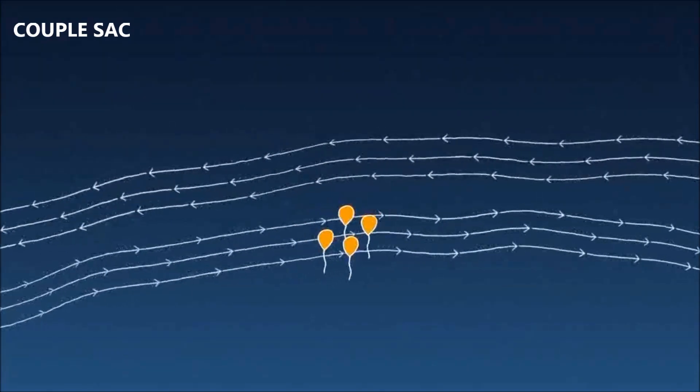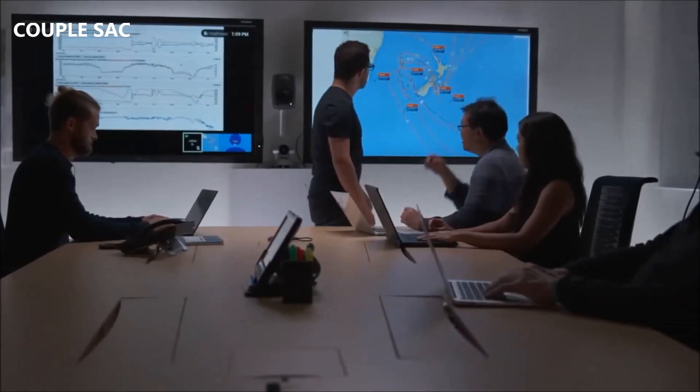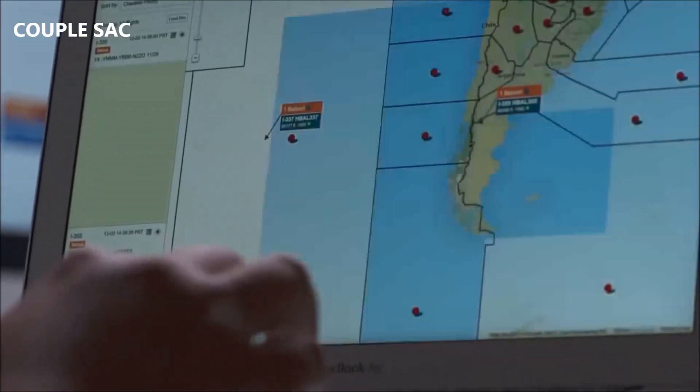To provide continuous internet service, we're talking about a complex choreography where thousands of balloons are being steered and programmed all in an automated fashion, so another balloon is coming just at the right time to take the place of the one that left. Our mission control system allows us to track every balloon and lets us optimally position them to provide coverage exactly where the people needing internet are.